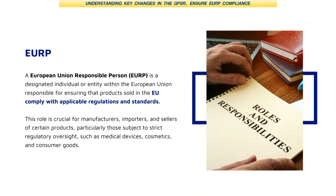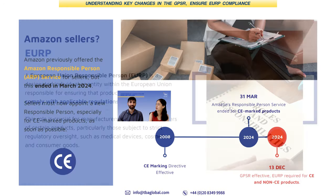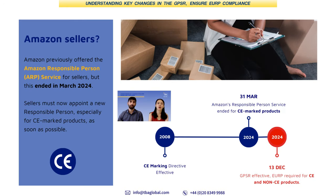Previously, Amazon was providing this service for all sellers on its platform. Amazon did offer something called the Amazon Responsible Person — classified as the ARP service — if you were selling on the platform itself. But that service ended at the end of March 2024.